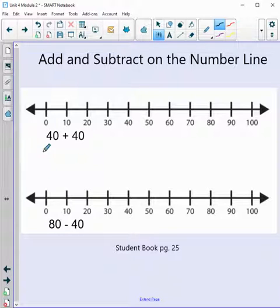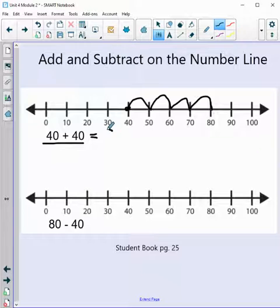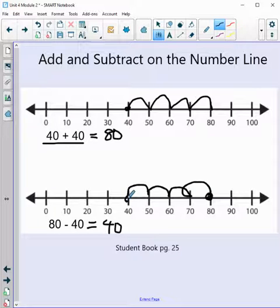Hang with me — two more! 40 plus 40: starting at 40, adding four groups of 10. One, two, three, four. Our answer is 80. And notice the pattern — you can use the commutative property. So 80 minus 40 should equal 40. Let's check: starting at 80, going backwards — one, two, three, four groups of 10. We subtracted and landed on 40. Good job!